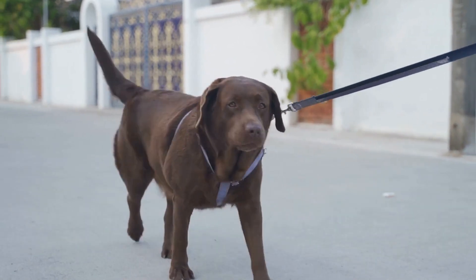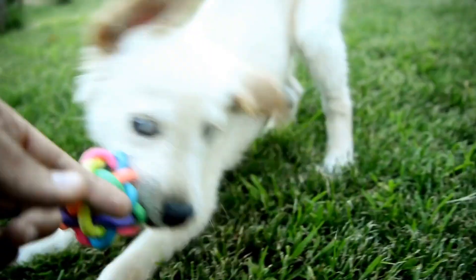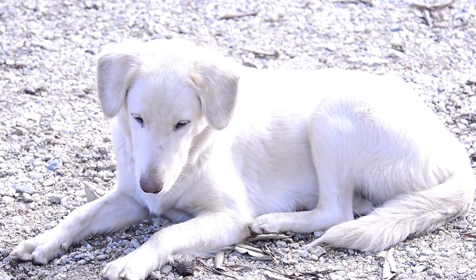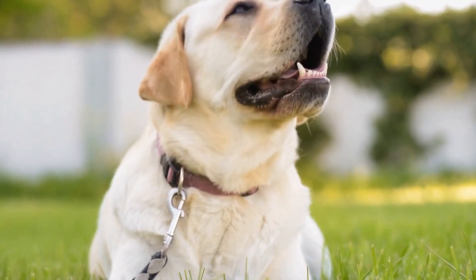In terms of physical appearance, Labrador Retrievers and German Shepherds differ significantly. Labrador Retrievers are medium to large-sized dogs with sturdy, athletic builds. They have broad heads, expressive eyes, and floppy ears. Labradors come in three recognized colors: yellow, black, and chocolate. Their short, thick coat provides insulation and makes them well-suited for various climates.